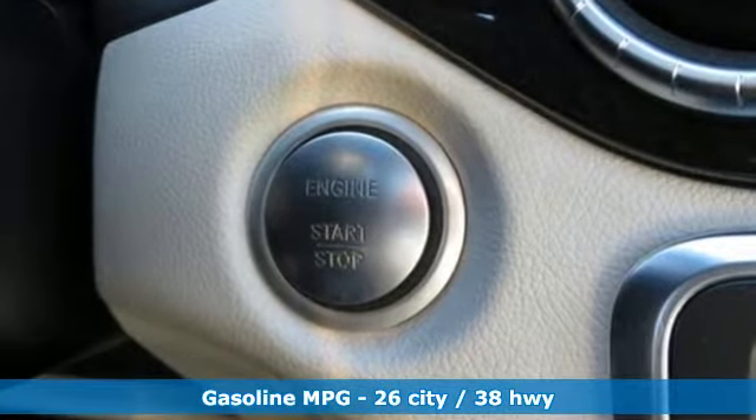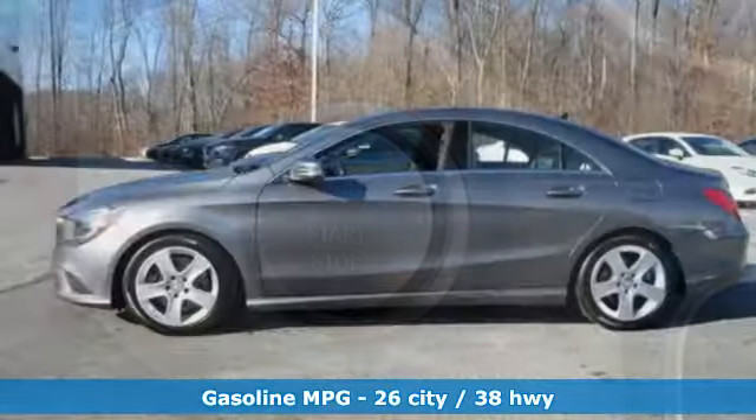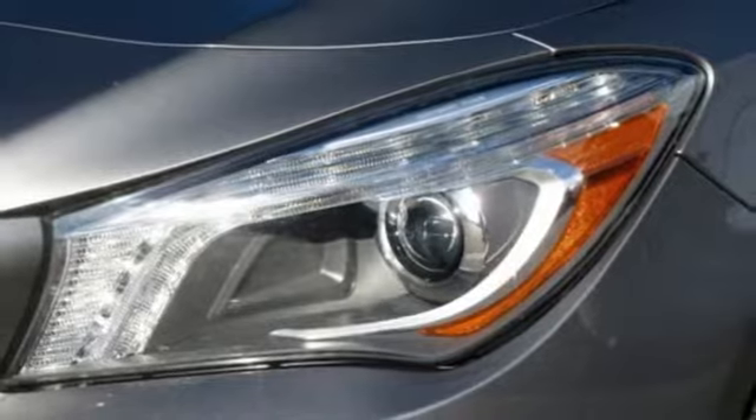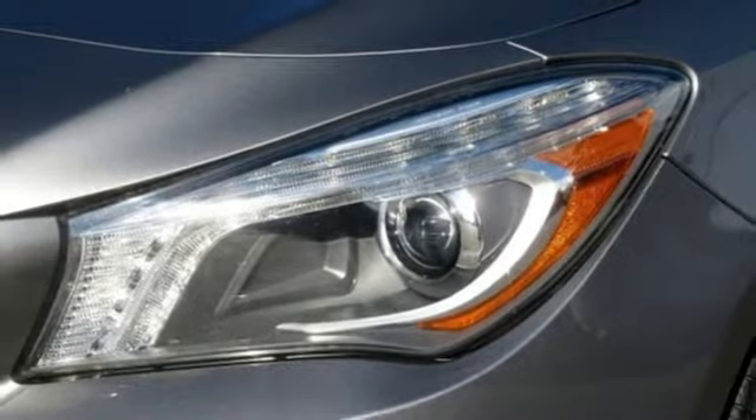And get ready for an impressive combination of features: streaming audio, dual zone climate control, power heated mirrors, aluminum wheels, and a turbo inline four-cylinder engine.